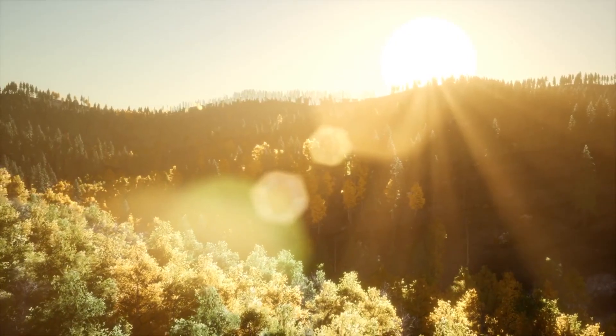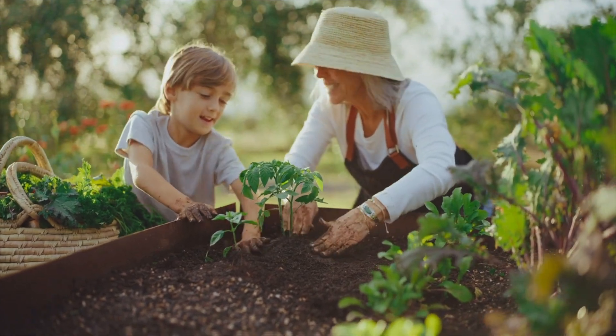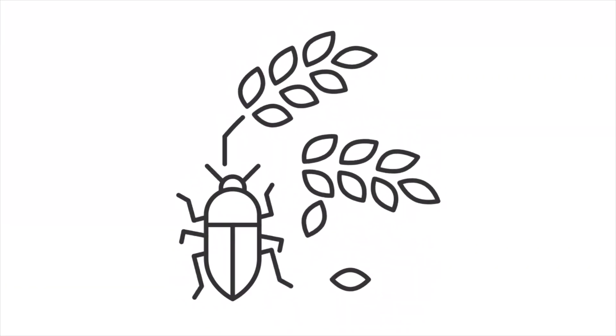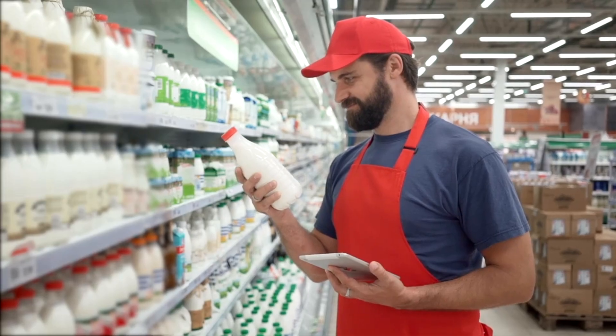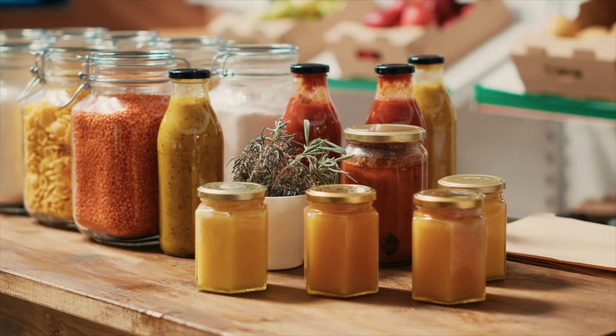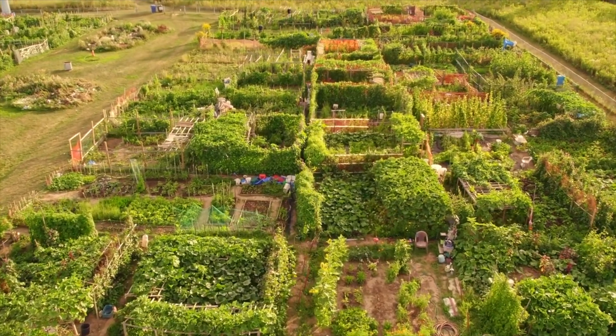But it's not all sunshine and roses. Home gardening does require time, effort, and sometimes a learning curve. Pests, weather, and plant diseases can pose challenges. Grocery store food, while potentially less flavorful and nutritious, offers convenience and consistency that can be hard to match with a home garden, especially in urban settings or during the off-season.